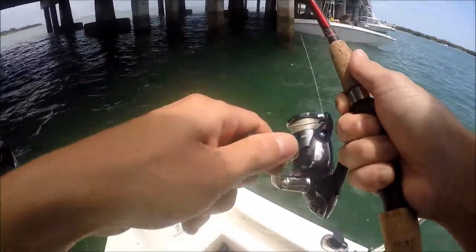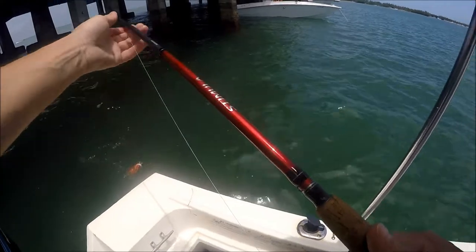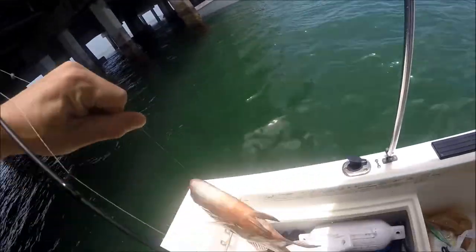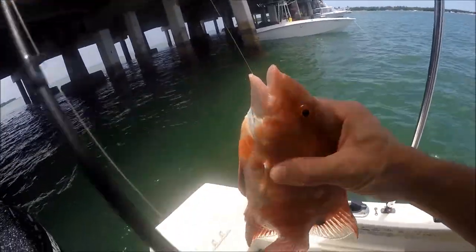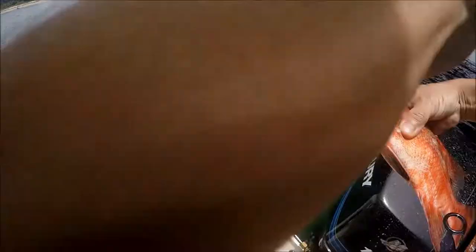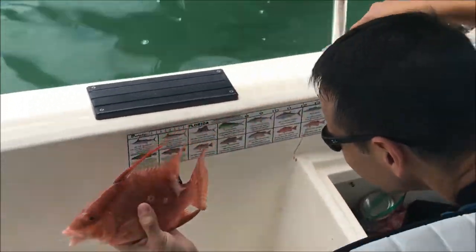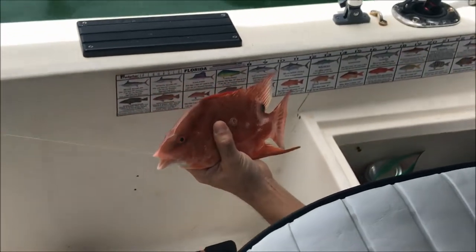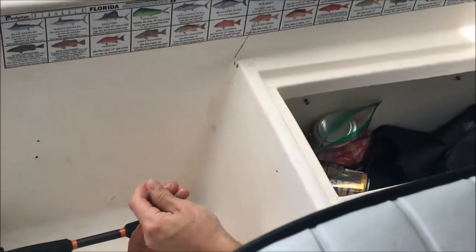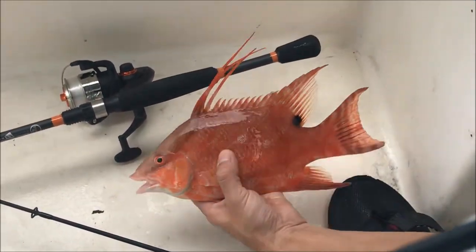Oh no, it's a nice looking fish. Wait, wait, wait. Too late darling. It's a nice looking fish. What is it? I don't know, we're going to find out. Let it go. Move your hand a little bit. Nice.